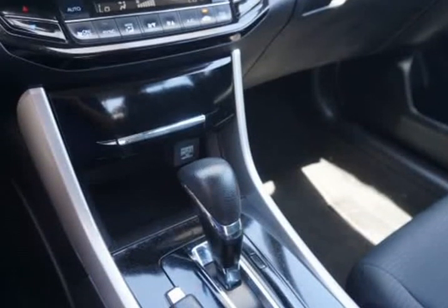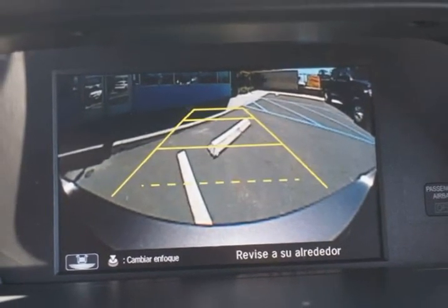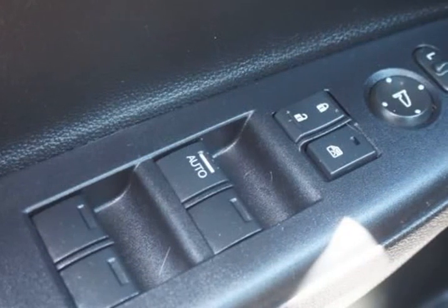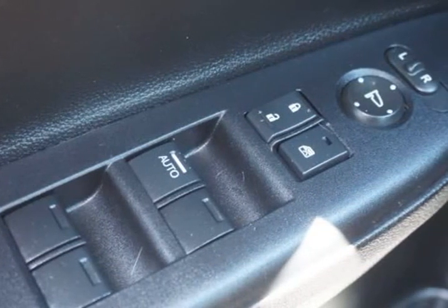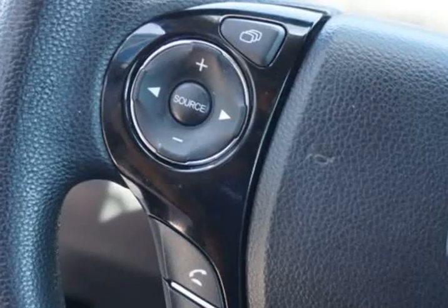Immediately eye-catching and altogether irresistible, our Accord sedan LX exudes classic good looks with modern sophistication. The interior of our LX is a haven of comfort and refinement, crafted with your needs and demands in mind.